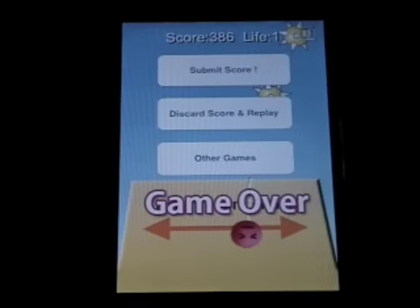And just like Poppy Jump, you can submit your score, but that will open up another browser window in Safari.